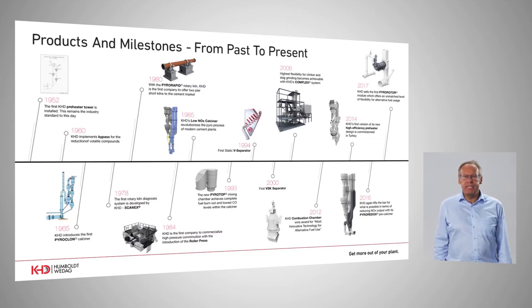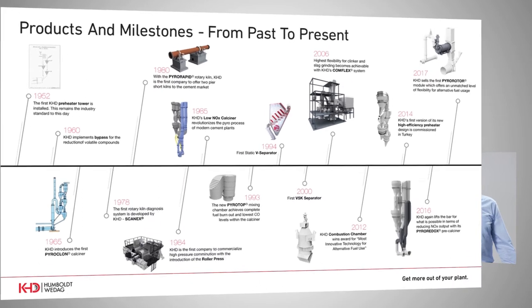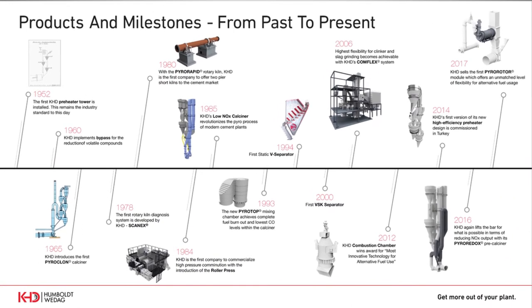You see here on the timeline from 1952 to present, important innovative products and processes which were invented by KHD for the cement industry. It started in 1952 with the first suspension preheater system. Another milestone was the first low NOx calciner technology. And today we want to report about our two latest innovations: the Pyro Rotor system and, related to NOx reduction, the Pyroredox system.